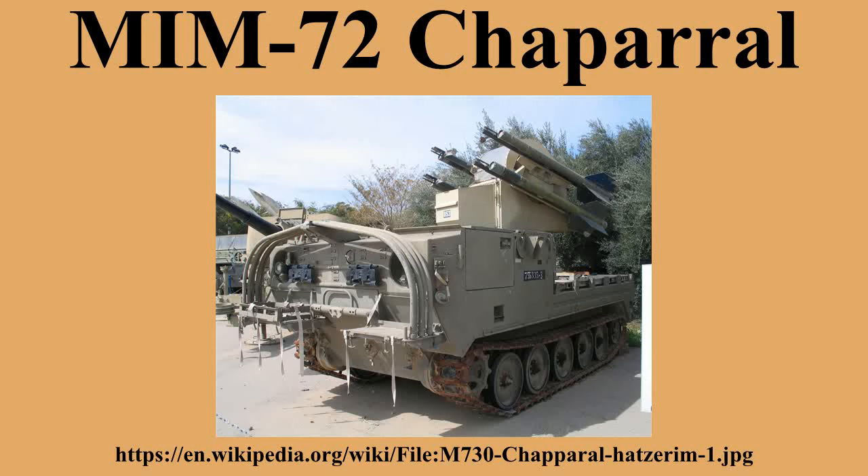More worrying, a new generation of Soviet attack aircraft was coming into service. For both of these reasons, the Mauler program was scaled back in 1963 and alternatives were studied.